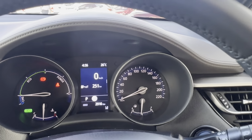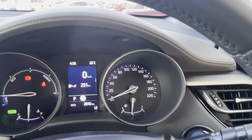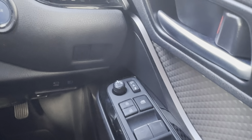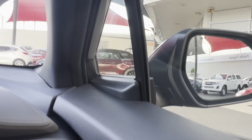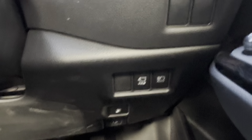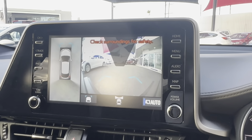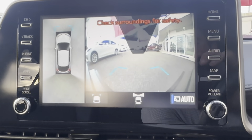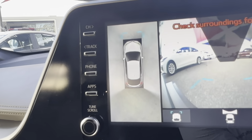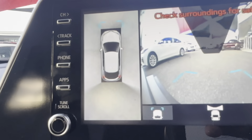We'll go over the controls now, starting at the right. You have your window controls and your side mirror controls — those side mirrors can be brought in and out easily to get into tight spaces. Just over here you have your automatic high beam and your camera control as well. You can see just in front of the camera — you have your rear view and also your 360 camera view, so you can see everything around you.